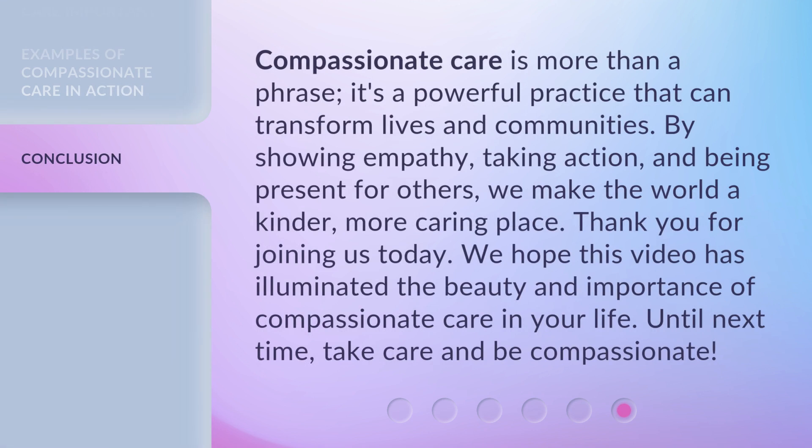Compassionate care is more than a phrase — it's a powerful practice that can transform lives and communities. By showing empathy, taking action, and being present for others, we make the world a kinder, more caring place. Thank you for joining us today. We hope this video has illuminated the beauty and importance of compassionate care in your life. Until next time, take care and be compassionate.